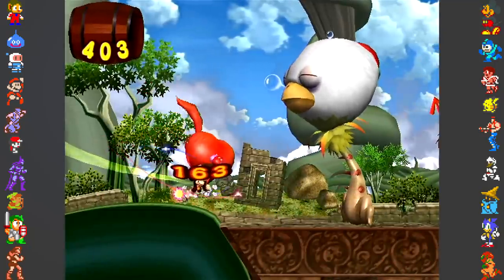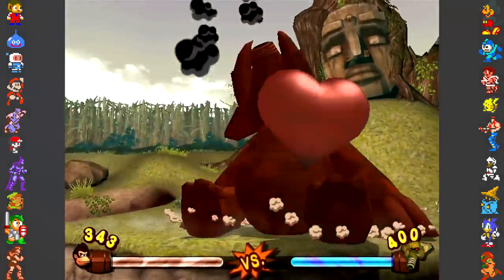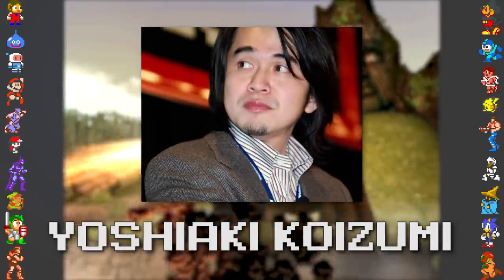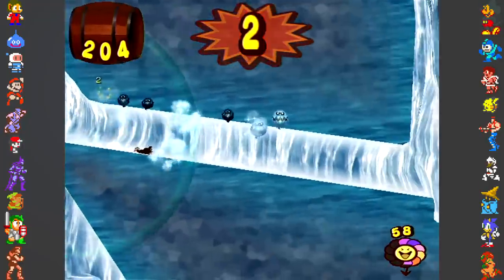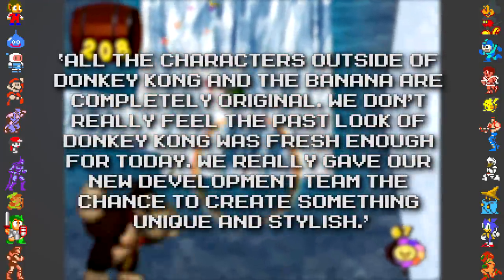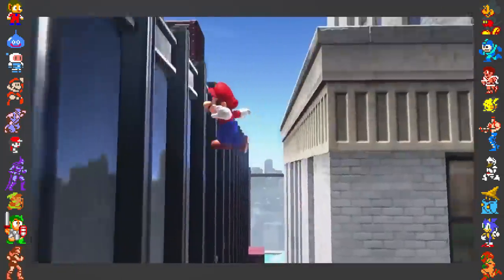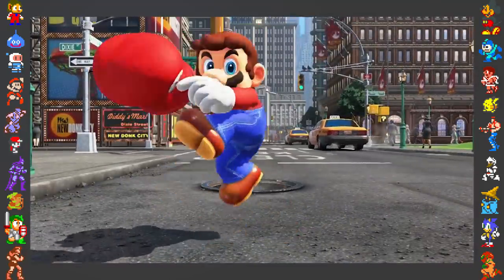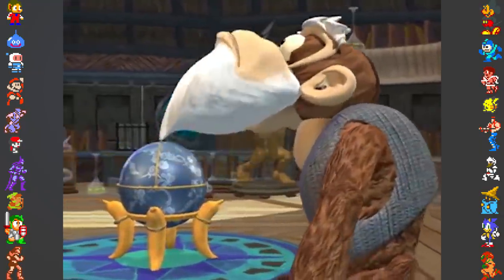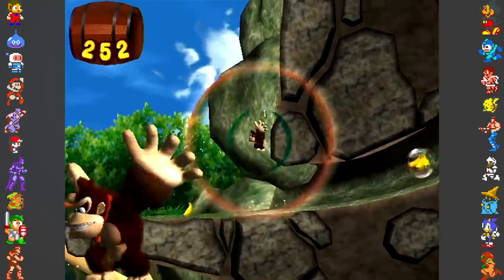In February 2005, an article was posted on IGN through then-affiliate website Insider. The article was of a translated interview conducted by Japan's Nintendo Online magazine with Jungle Beat producer Takao Shimizu and director Yoshiaki Koizumi. By Insider's account, when asked about the game's characters, Koizumi allegedly said: 'All the characters outside of Donkey Kong and the banana are completely original. We don't really feel the past look of Donkey Kong was fresh enough for today. We really gave our new development team the chance to create something unique and stylish.' Years later, in Super Mario Odyssey, also produced by Koizumi, multiple references to Donkey Kong's historical cast of characters appeared in the New Donk City level, including those that Koizumi allegedly showed distaste for. This caused a number of die-hard DK fans to wonder if his comments from the Jungle Beat interview were 100% truthful, or if they were twisted through poor translation.